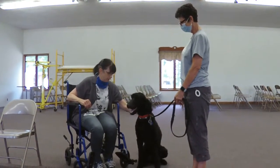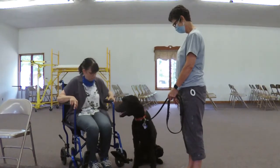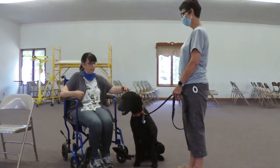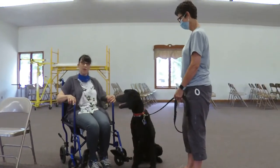Ozzie is doing a fantastic job. Very nice — he's not afraid of the wheelchair at all. That's what we're testing: making sure the dog is not afraid of someone sitting in a wheelchair, and that person can pet them and they're nice and polite. Excellent, Ozzie. Very good.